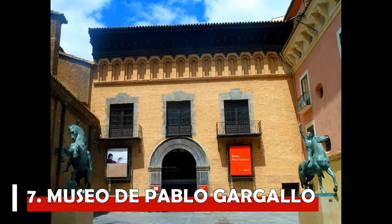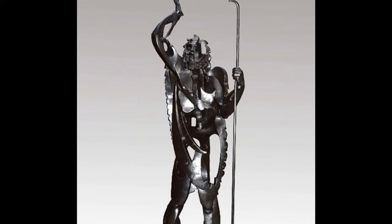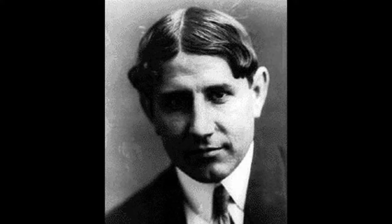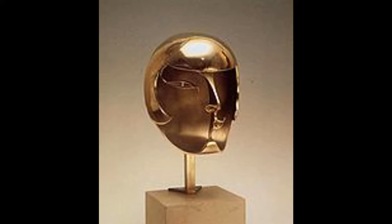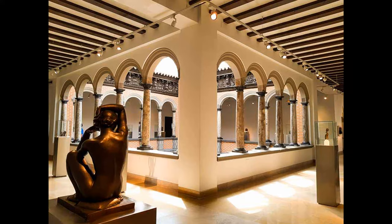Number 7: Museo de Pablo Gargallo. If you're a fan of sculptures then you should include this place on your bucket list. Housed in the impressive 16th-century Palace of Argillo, this museum is devoted to the work of Pablo Gargallo, a friend of Picasso and the brilliant contemporary sculptor who hailed from the Aragon region, recognized as Aragon's most gifted artist soon after Goya. Pablo Gargallo is known as the master of bronze casting. By visiting this place you will see his collections of sculptures that are truly magnificent. The museum displays the artist's early works of sculpture in marble and plaster, as well as later works crafted from iron and other metals.